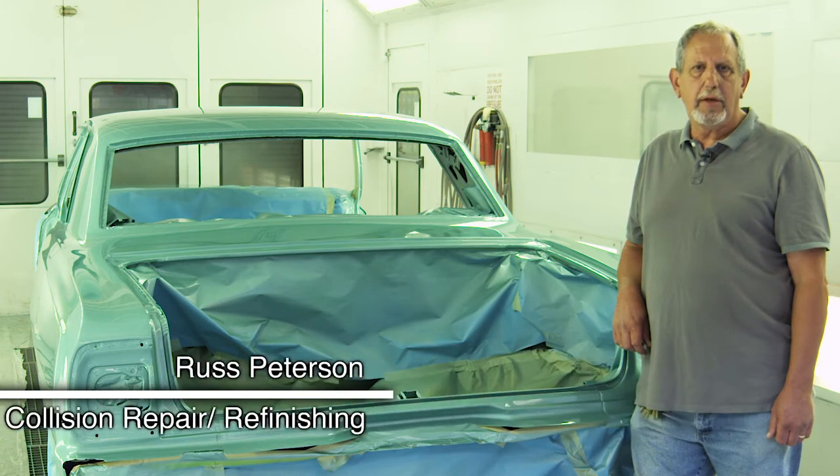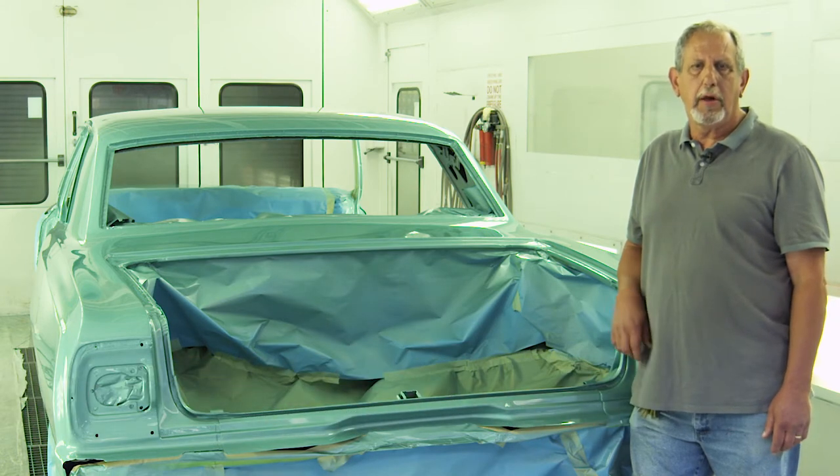I'd like to take a minute and tell you a little about the opportunities in the collision repair industry. It's a very high demand industry. There's always employers looking for employees, with very good paying family wage jobs.